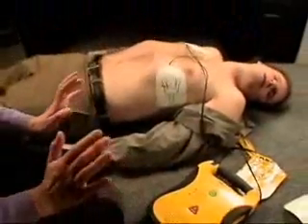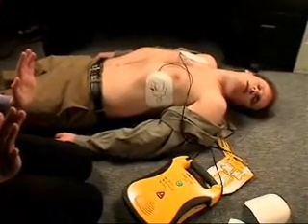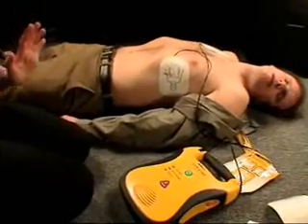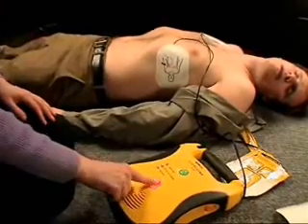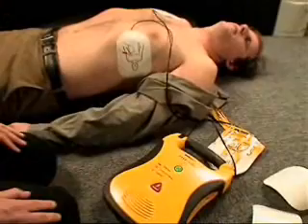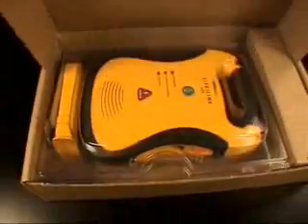Analyzing heart rhythm. Do not touch the patient. Shock advised. Charging. Stand clear. Press flashing shock button. Shock 1 delivered. It is safe to touch the patient. Begin CPR now. The Lifeline AED is designed for the real world.